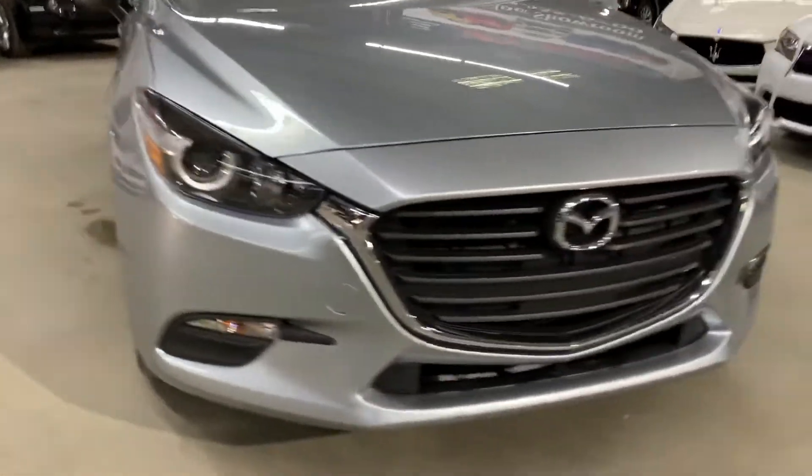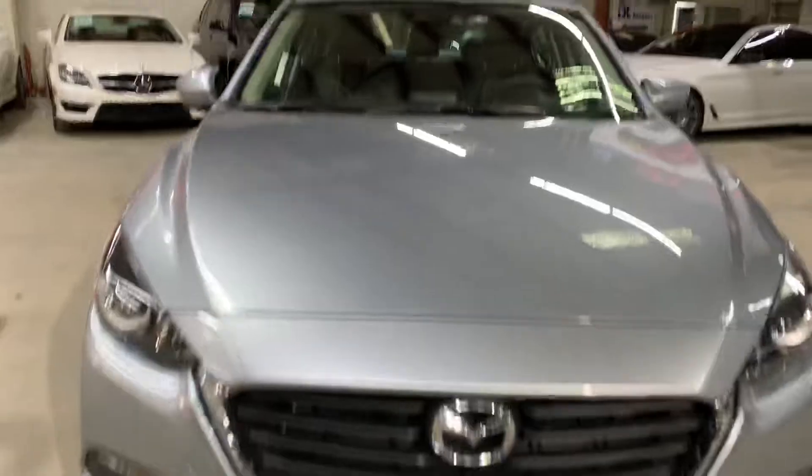Headlight nice and clean. Front bumper and grille also nice and clean. Hood, nice and clean. Car comes with one key — this is the key for it right here.